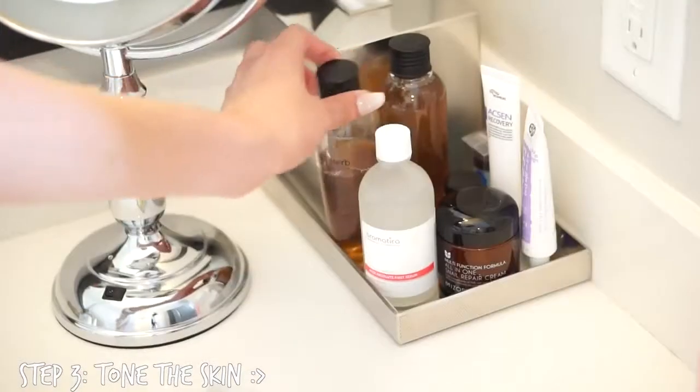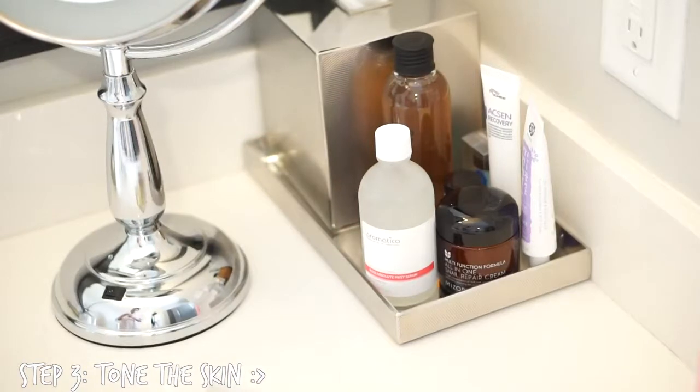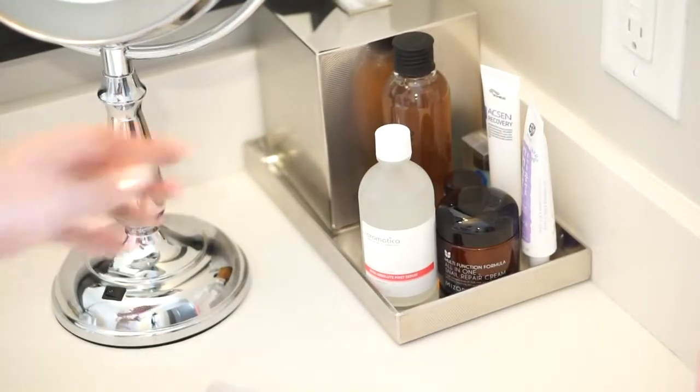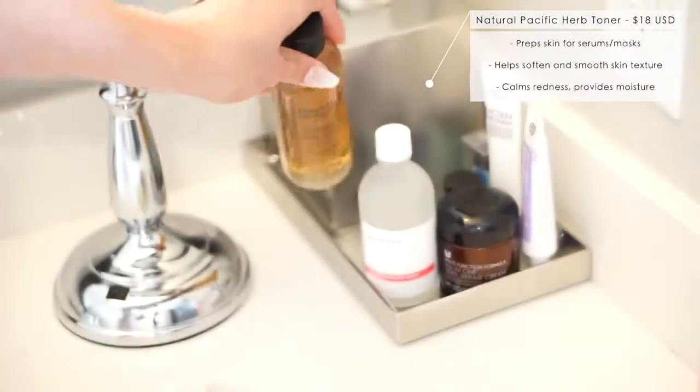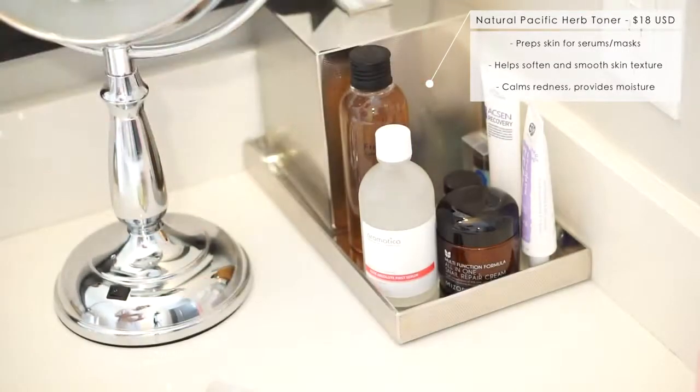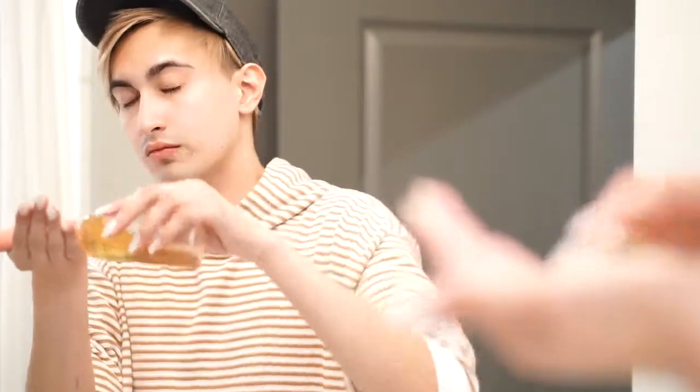Now that our skin is sufficiently cleaned off, we're going to be using the Natural Pacific Fresh Herb Toner. I've actually been using this for quite a few months now — when it works, it works. It's always nice to have a backup on hand because when it's something I always use, I definitely want to have it on hand. I just put a few drops in my hand and pat it all over in cupping motions.